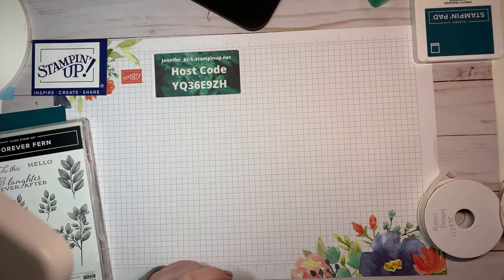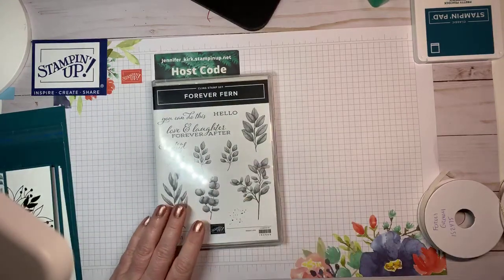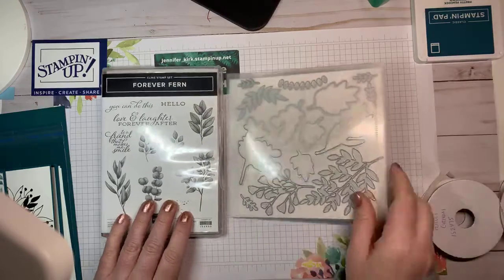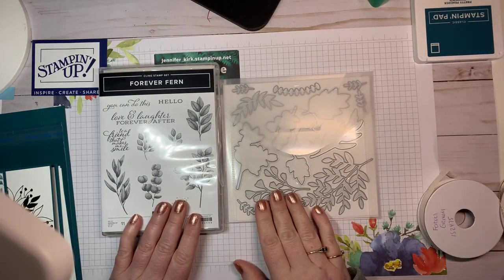Today I'm also going to show you the suite that we're using. We're going to be using the stamp set — we're not using the dies today, but here are the dies. This is the Forever Fern suite.